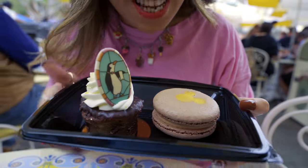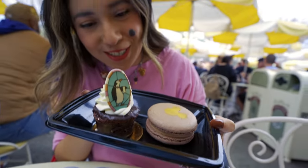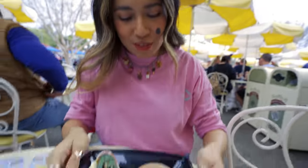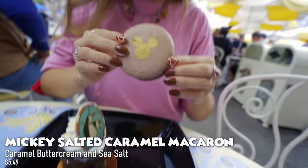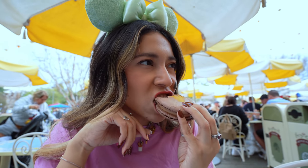At Jolly Holiday I got the salted caramel macaron and the chocolate mousse brownie — look how cute! I'm going to try the macaron first. It's creamy and delicious — it almost tastes like cajeta. It kind of tastes like butterscotch, which is true. I like it!